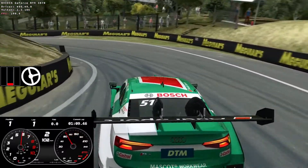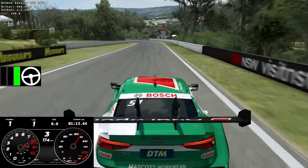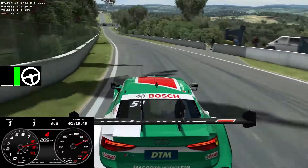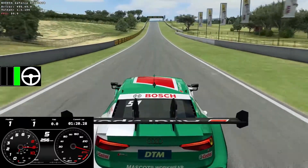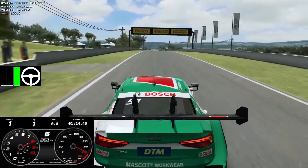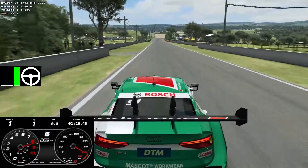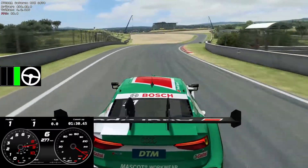You can hear me locking up there on the way into Forest Elbow. As a setup note, my brake bias is set to 50-50 with this car to stop the fronts from locking up and to keep 100% brake pressure. If you don't like that, you're going to have to drop the brake pressure — there's no alternative.